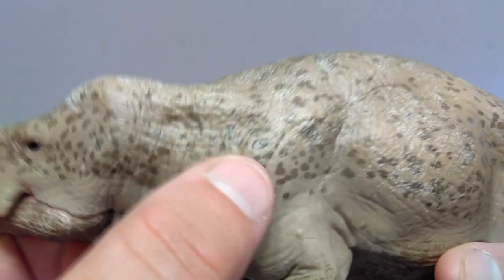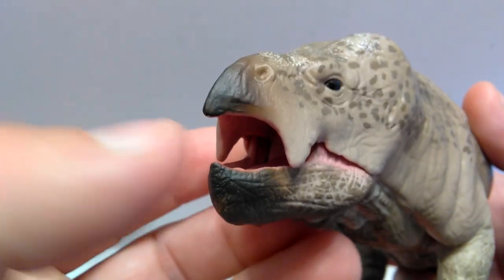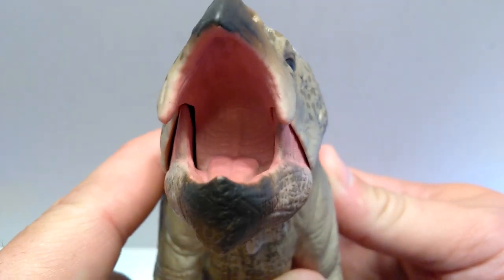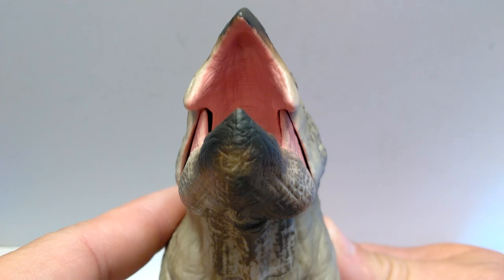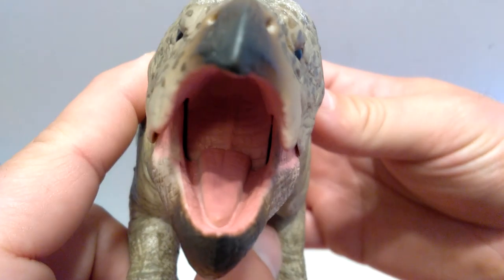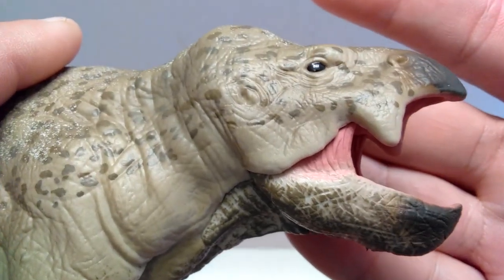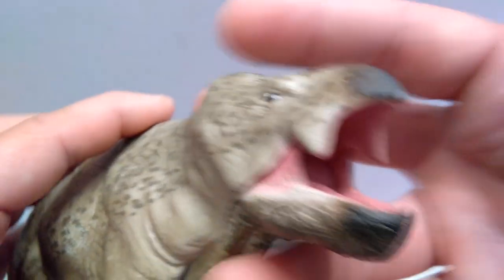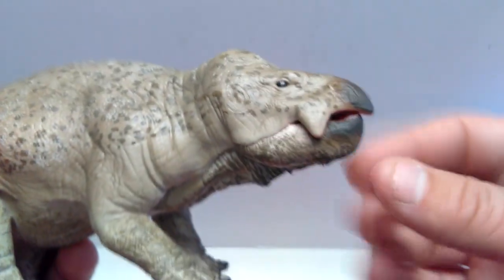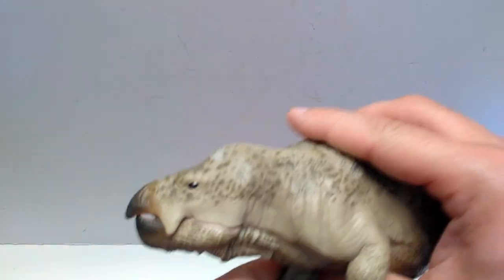Once we open the mouth, the articulated jaw works really nicely — nice and smooth. Looking inside, the detailing is absolutely beautiful. You can see the tongue in there, which is actually quite nicely textured. You can even see the back of the mouth, the skin flaps on the inside are nicely sculpted and detailed, and the entire inside of the mouth is painted with a pinkish coloration. Really well done color choices for the mouth interior, and the jaw articulation is a huge plus for this figure.